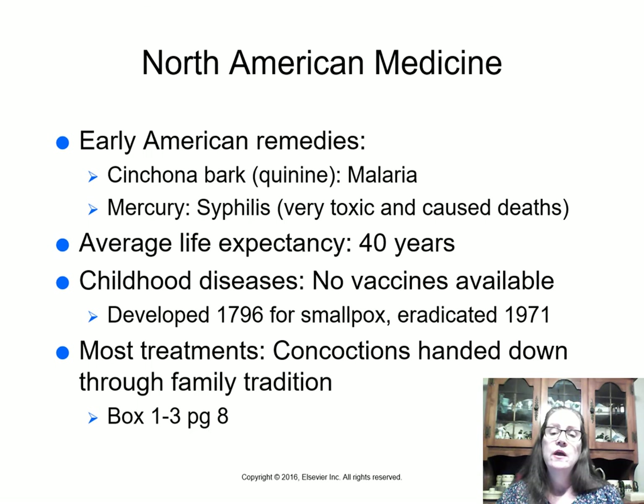The average life expectancy of early colonial people was only 40 years — if a person reached 60, they were considered quite elderly. They had no vaccines for childhood diseases, so people would die of diphtheria, smallpox, roseola, chicken pox, polio, and whooping cough (pertussis).